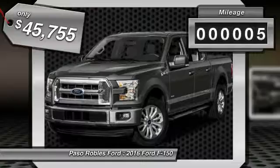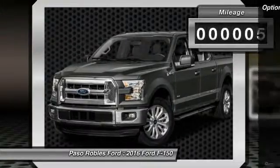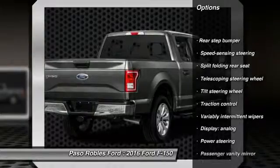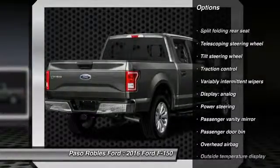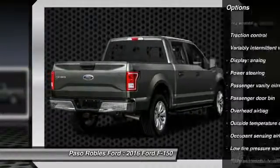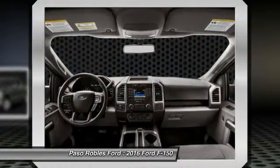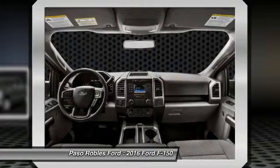This vehicle has less than 100 miles. Here are some of this vehicle's great options: traction control, dual airbags, air conditioning, power steering, four-wheel disc brakes, electronic stability control, brake assist, tachometer, tilt steering wheel, passenger vanity mirror.